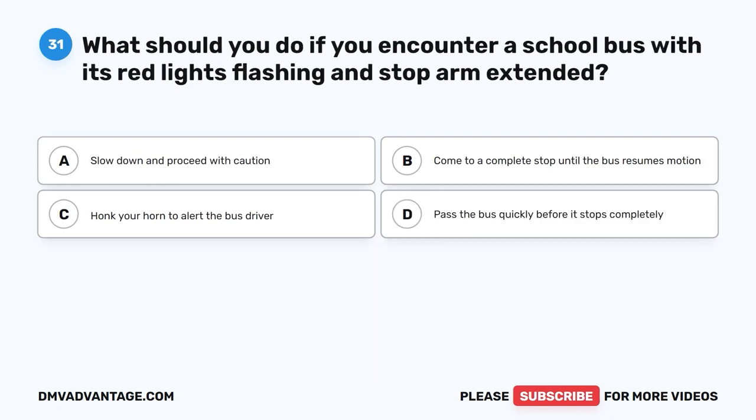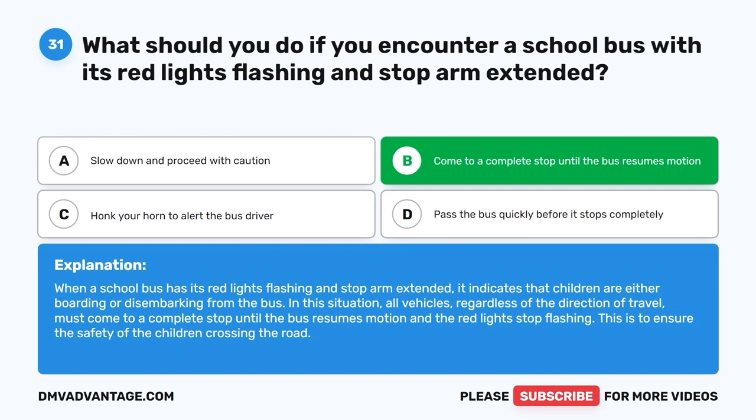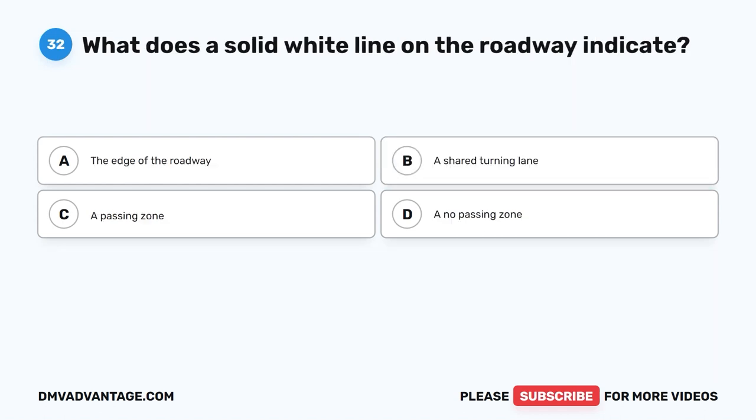Question 31: What should you do if you encounter a school bus with its red lights flashing and stop arm extended? A. Slow down and proceed with caution. B. Come to a complete stop until the bus resumes motion. C. Honk your horn to alert the bus driver. D. Pass the bus quickly before it stops completely. The correct answer is B. When a school bus has its red lights flashing and stop arm extended, it indicates that children are either boarding or disembarking. All vehicles, regardless of direction of travel, must come to a complete stop until the bus resumes motion and the red lights stop flashing. This ensures the safety of the children crossing the road.